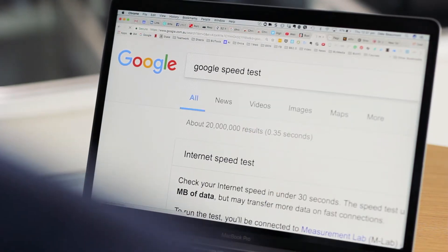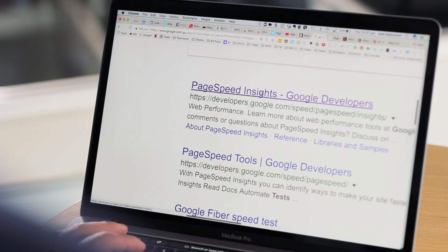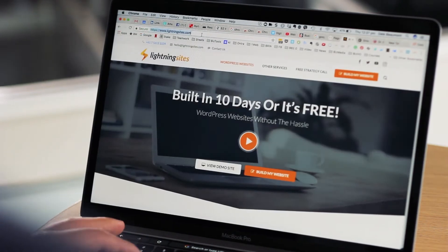What you need to do is type that in and wait for the page to load, then scroll down to the first result called Page Speed Insights, click on that, and it'll take you to this particular web page.